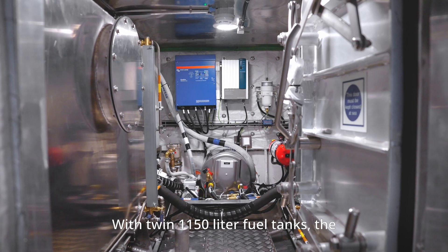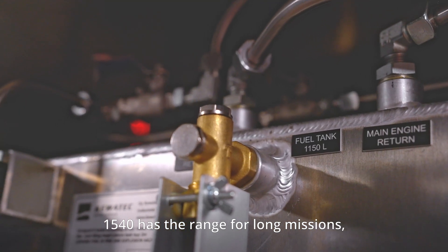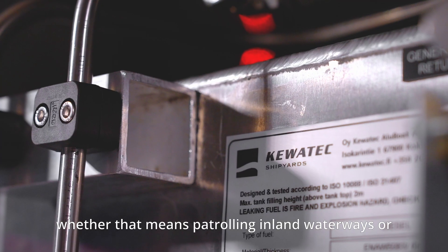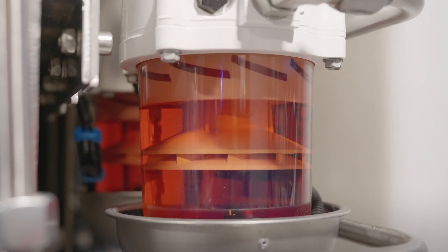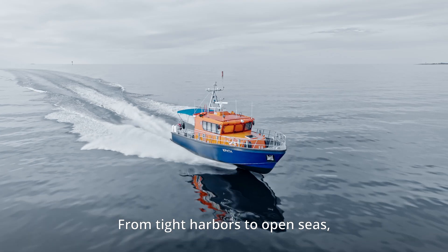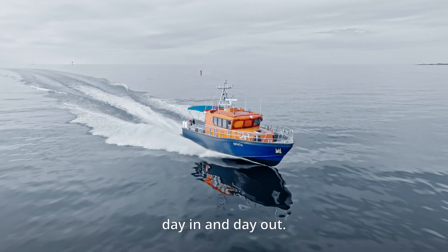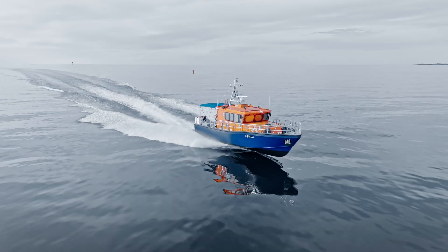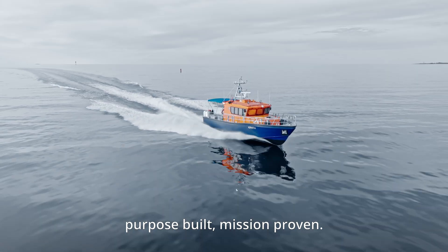With twin 1150-liter fuel tanks, the 1540 has the range for long missions, whether that means patrolling inland waterways or working on coastal areas. From tight harbors to open seas, this vessel is built to perform, day in and day out. Kevitek Patrol 1540 — purpose built, mission proven.